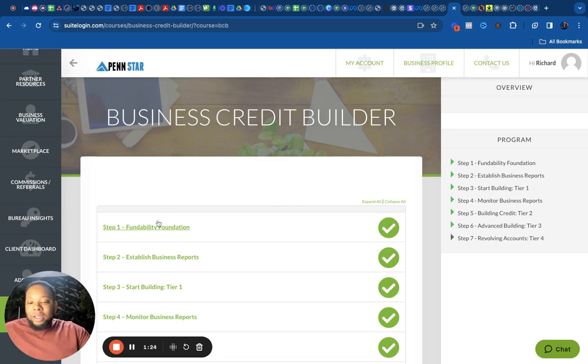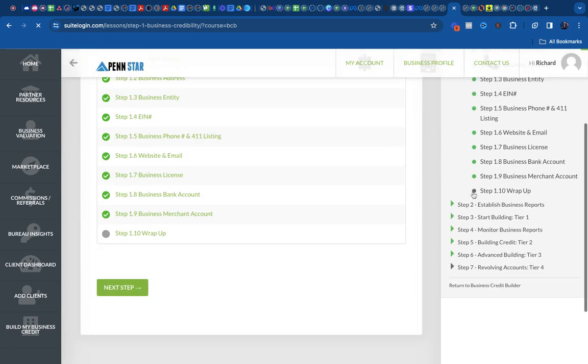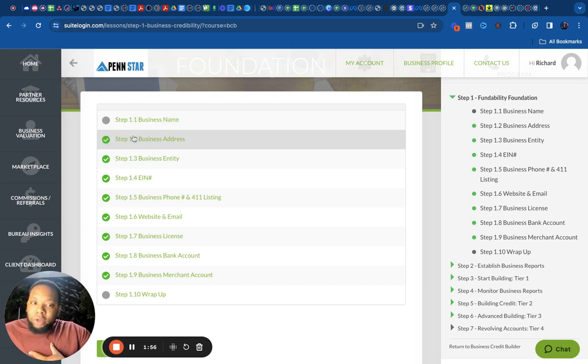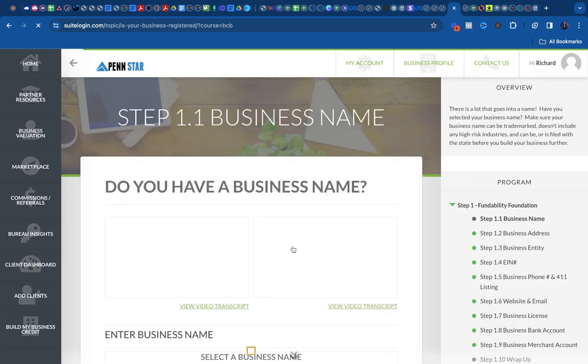The very first step — most people don't know where to get started, and this is going to show you exactly. The software has all these options, and every single step helps you build that profile up. Some steps are gray, some are green — gray means you haven't finished it, green means you have. A lot of my real business information is already in here, so many steps are green for me.